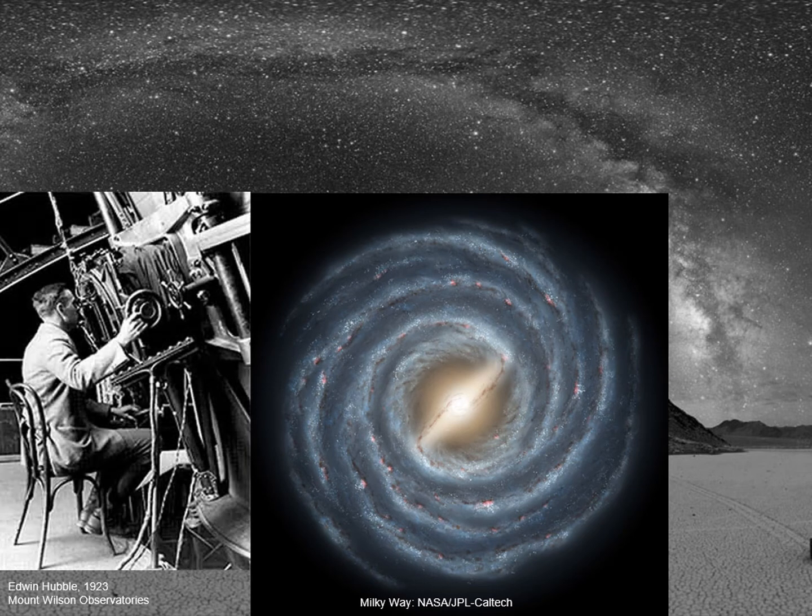One person who had a lot to do with our understanding of what galaxies are was this man, Edwin Hubble. His work showed that our galaxy is really just one of many galaxies in space.